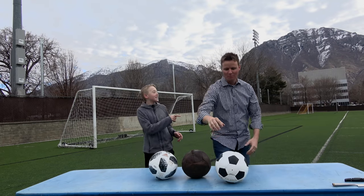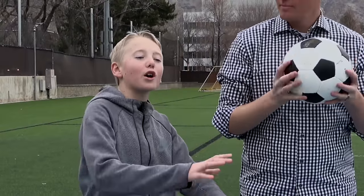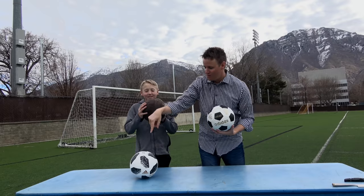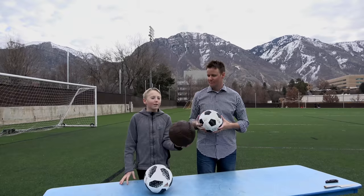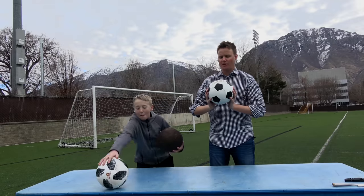Welcome back! I'm Lincoln and this is Danton, and today we have three World Cup soccer balls from all different times. This one is from 1930, this one's from 1970, and this one's from 2018. If you looked at this you wouldn't think of a soccer ball - I would think of like a volleyball with laces. Official World Cup soccer balls.